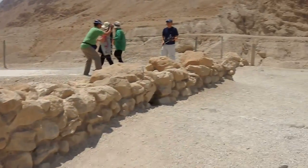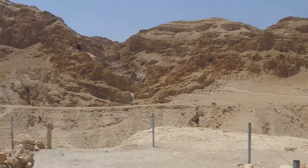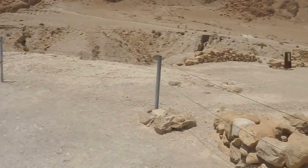So again, this is the excavation site of the Scores of Qumran.